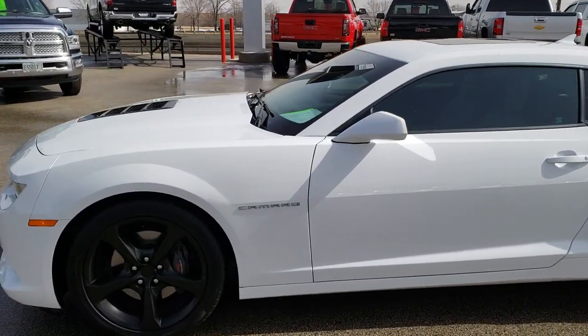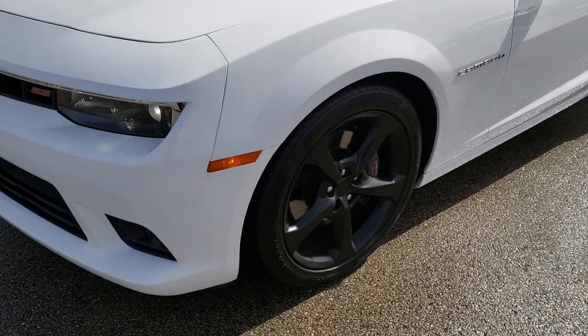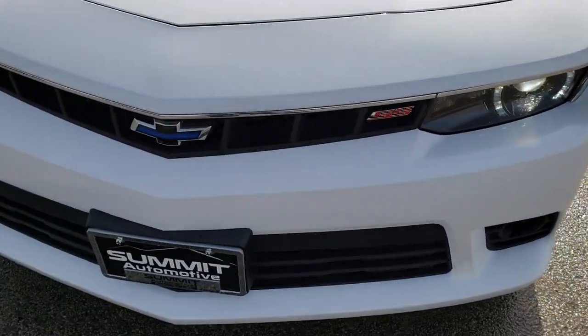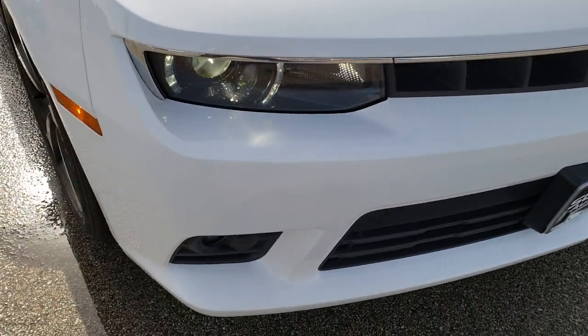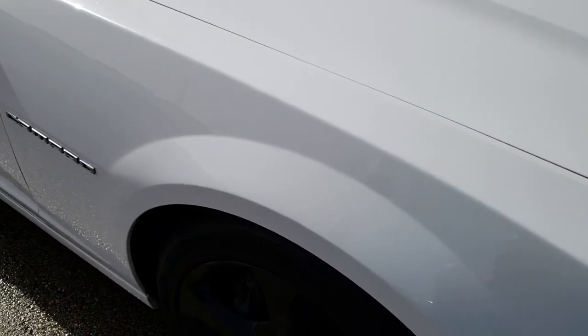This is stock number 10034. We are here at Summit Automotive in Fond du Lac, Wisconsin — your new and used sports car headquarters. Today we are checking out this super clean 2014 Chevy Camaro 2SS.